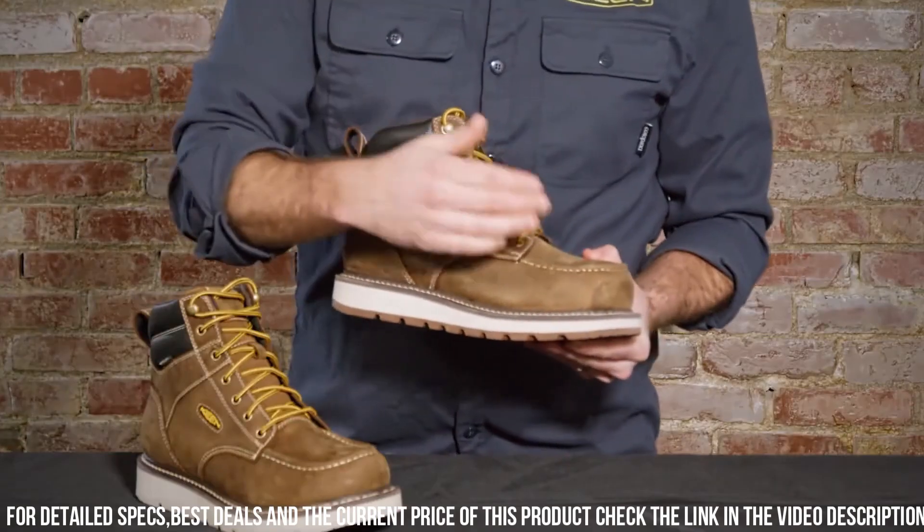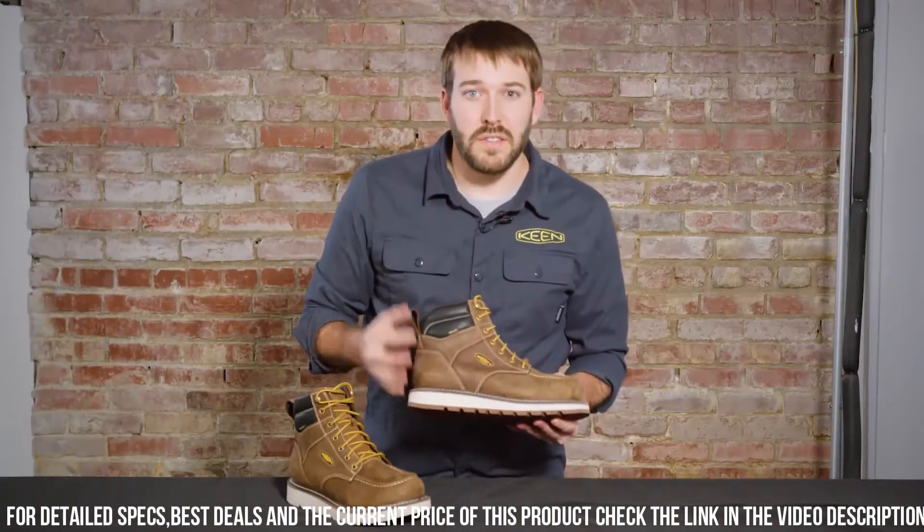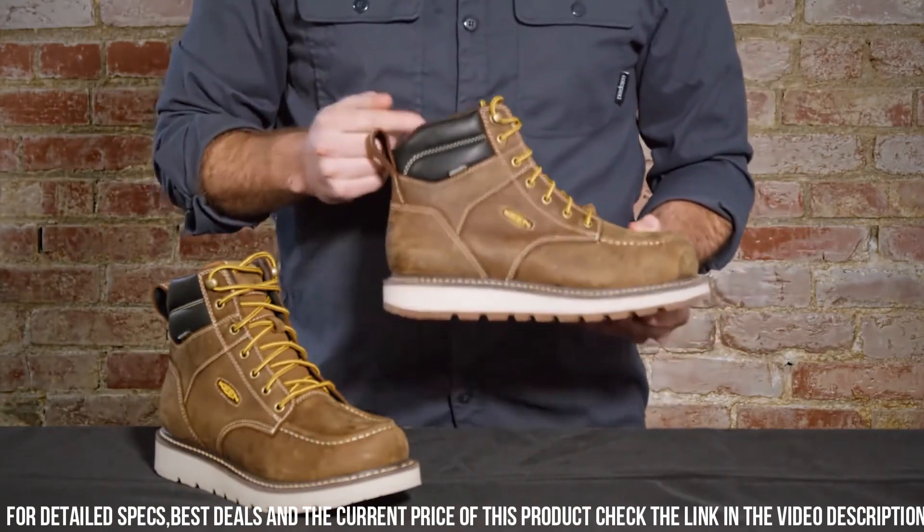With a metatomical footbed that offers arch support and a roomy toe box, these boots are crafted for long-lasting comfort and support during extended work days.